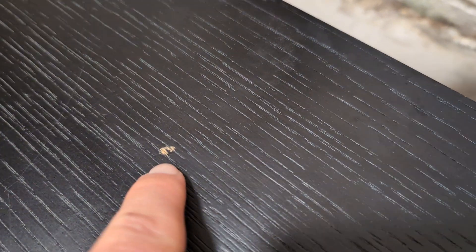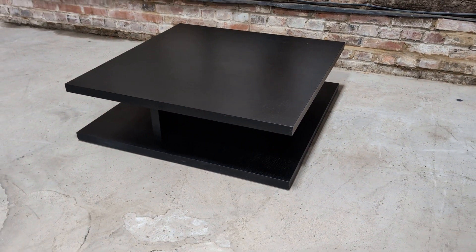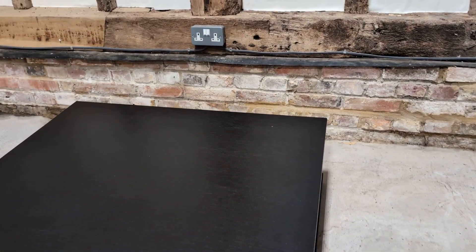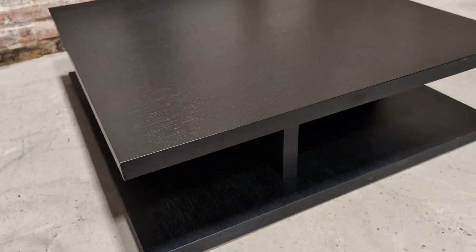On the top there's a small mark, again paint-related. If you wanted to, you can pen that in — you can get special pens for that now. But as you can see, the overall condition is really good considering it's a coffee table.